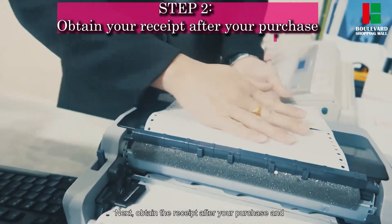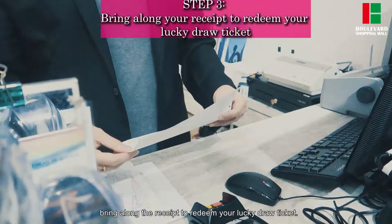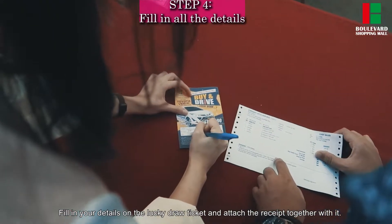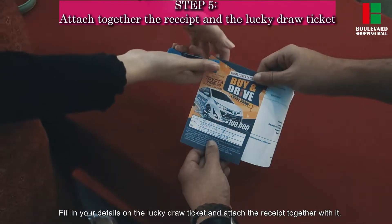Next, obtain the receipt after you purchase and bring along the receipt to redeem your Lucky Draw ticket. Fill in your details on the Lucky Draw ticket and attach the receipt together with it.